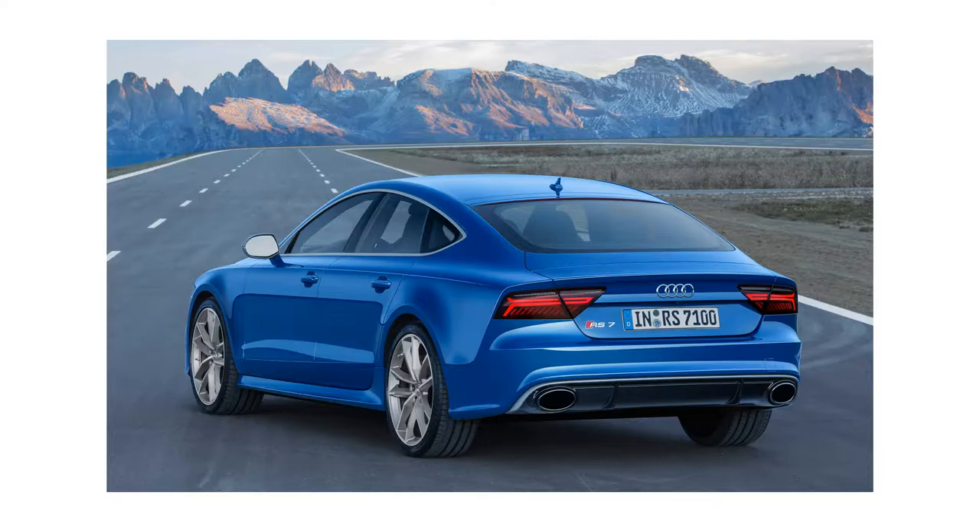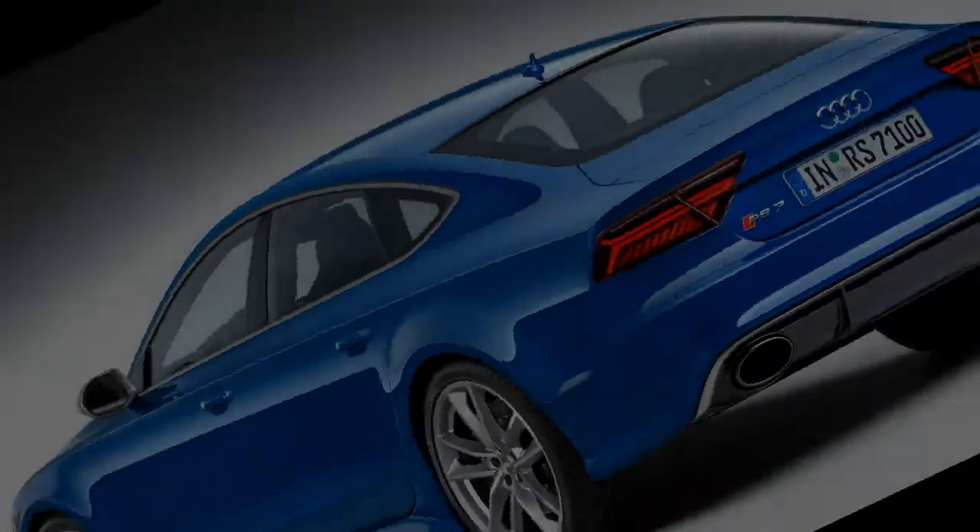The new S8 Plus has the same 605-hp engine, but that car is tuned more for refinement versus the more frenetic RS7.